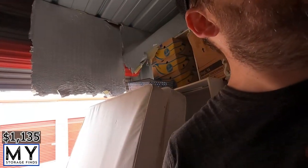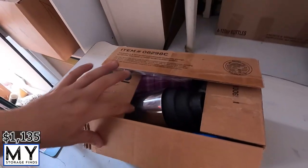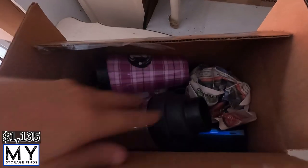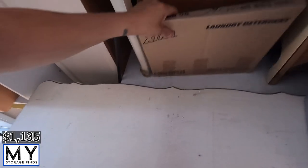Alright, we're back — GoPro cooled off so we're going to try it again. This box here has a bunch of hangers. There's a Thin Mints box — please let that be Thin Mints. Nope, it's cups of some sort, different types, nothing interesting.